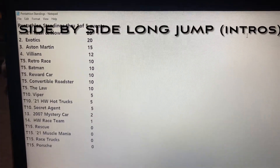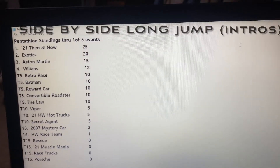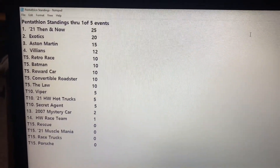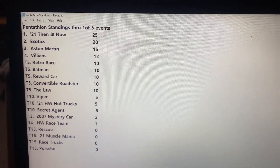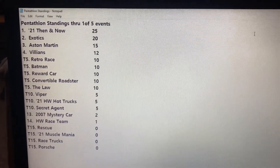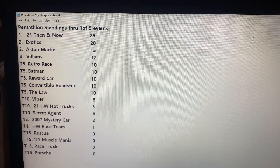Hey there. We are just about to get underway with our opening ceremonies of our side-by-side long jump. Just wanted to remind you, this is the standings after the first event.